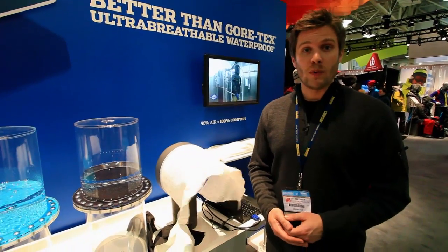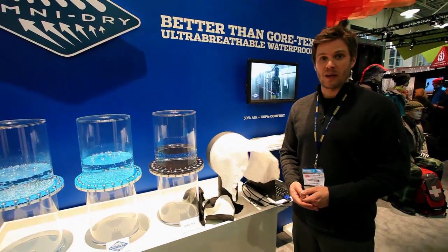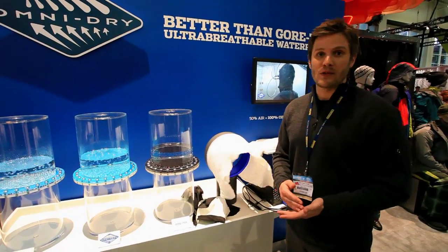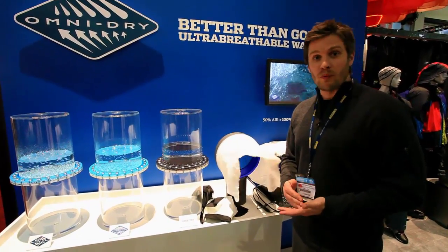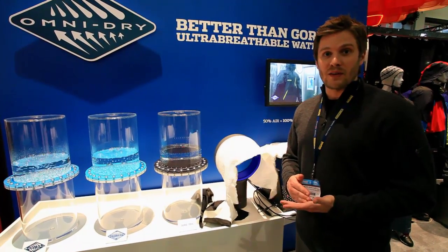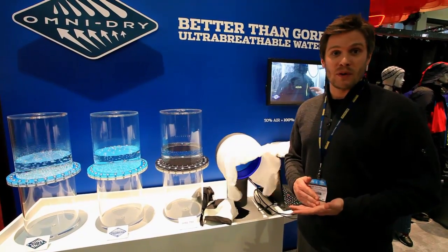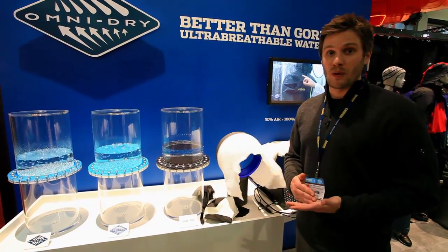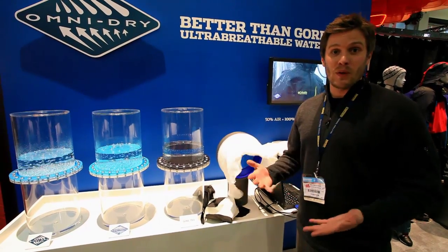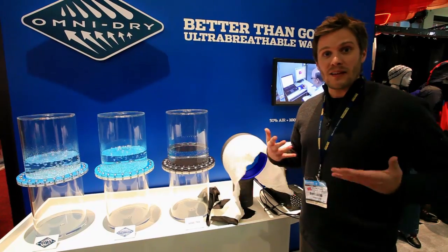One of the big discussions that's trending at OR this year is waterproof breathables. For years it's obviously been a space dominated by Gore-Tex, but you're seeing a lot of competitors now with these new waterproof breathable membranes really trying to go after the market. The key thing people are really discussing is breathability — what we think of as air permeability — because that leads to comfort.